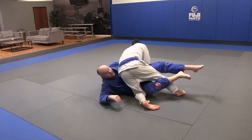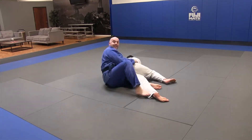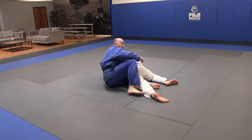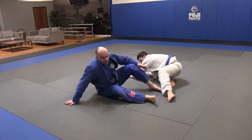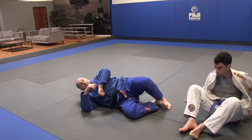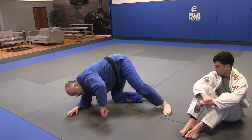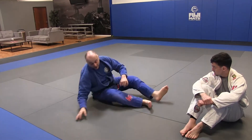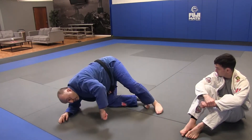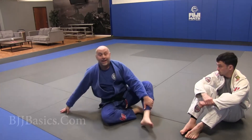He switches his hips and I get to my side. He pulls his foot out — it doesn't matter, you still have that exposure. As long as when they switch you get the belt, get on your side, and start to threaten the bridge, you threaten the bridge, hip escape, free your knee, and start turning to expose the back.